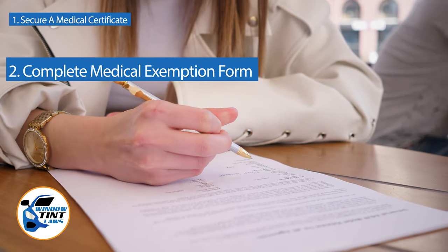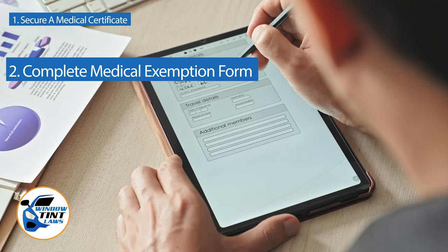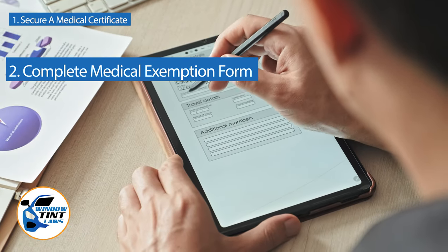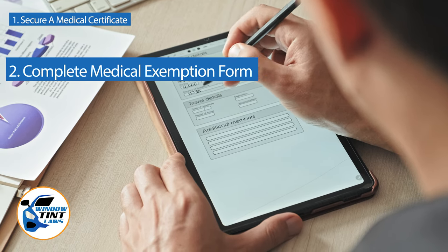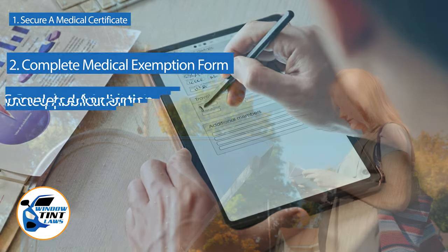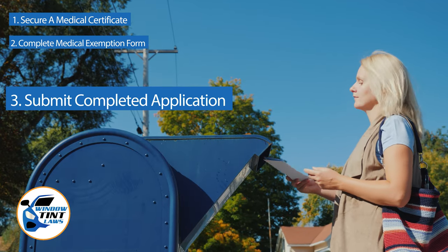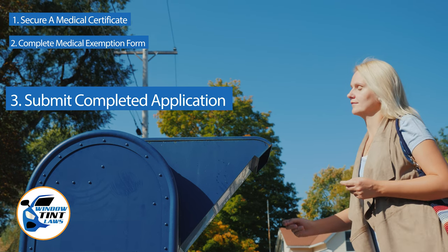Next, complete the medical exemption application as provided by the Connecticut DMV or Department of Public Safety. Answer all questions thoroughly and attach the required documents, such as the medical certificate. Submit the completed application to the appropriate State Department, which may be done by mail, in person, or online in some jurisdictions.